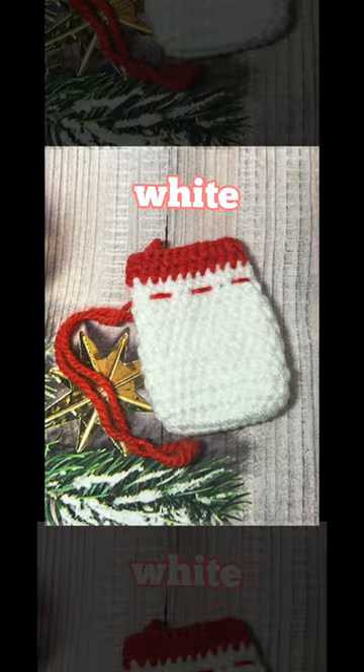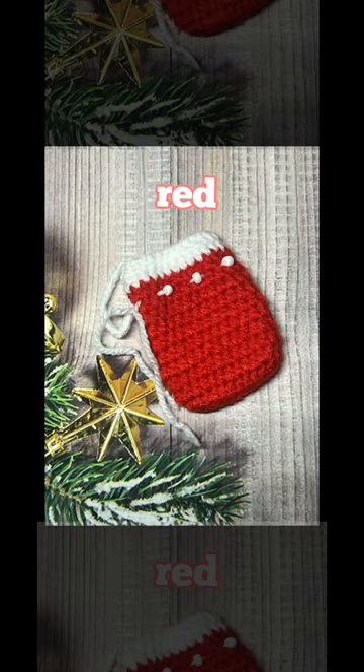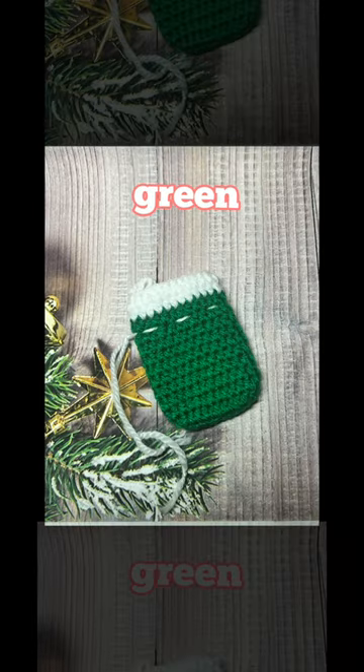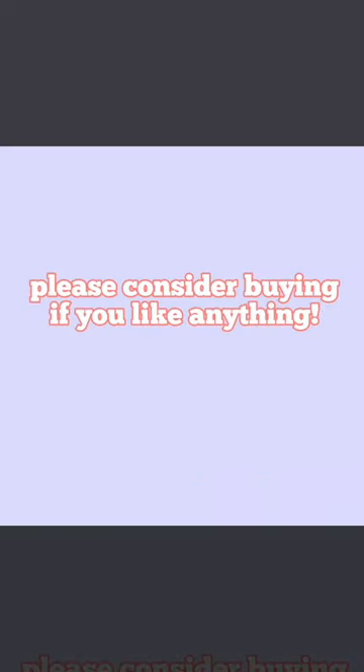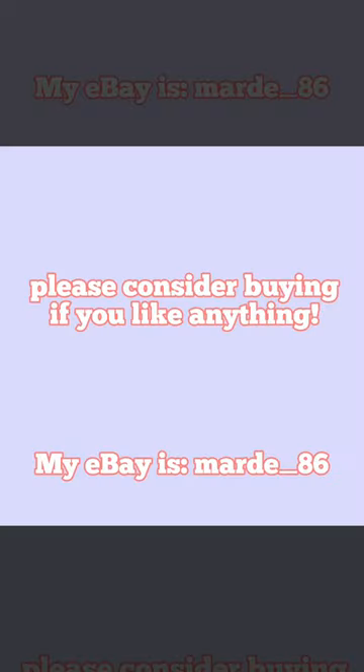There is white, red, green, and pink. Please consider buying if you like anything.